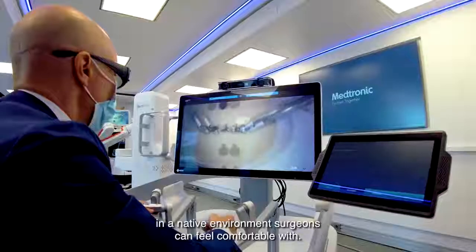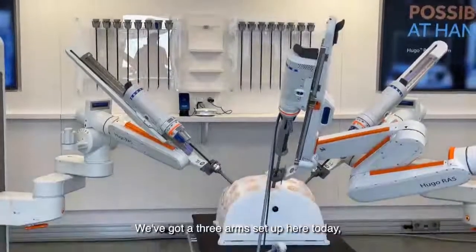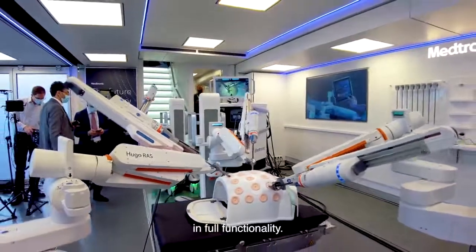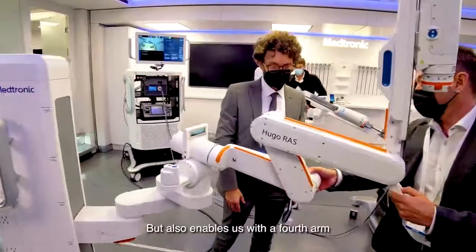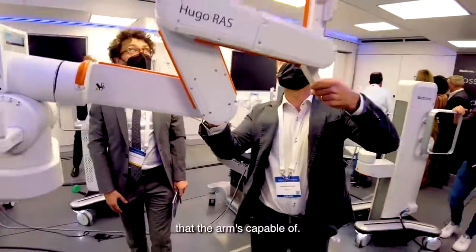In the native environment surgeons will feel comfortable with, we've got three arms set up here today, which enables us to showcase the system in full functionality. It also enables us, with a fourth arm, to be able to show all the range of motion that the arm is capable of.